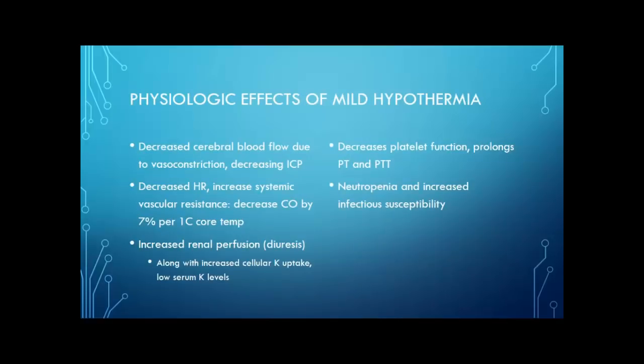The idea behind hypothermia is that you'll have decreased cerebral blood flow because of vasoconstriction, which will decrease intracerebral pressure. We've also seen that patients have a mild decrease in heart rate when hypothermic, increased systemic vascular resistance, and a decrease in cardiac output by about 7% per 1 degree Celsius of core temperature dropped. Patients who are mildly hypothermic will have increased renal perfusion, so you will see some diuresis in these patients naturally. Along with having more diuresis and loss of potassium that way, they have increased cellular potassium uptake — so their serum potassium levels are low.